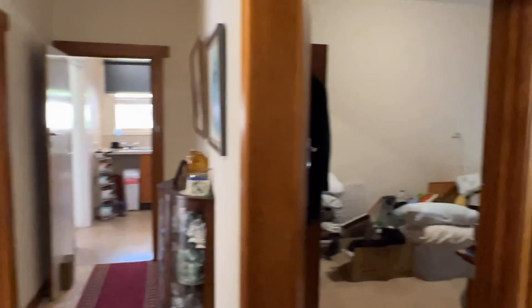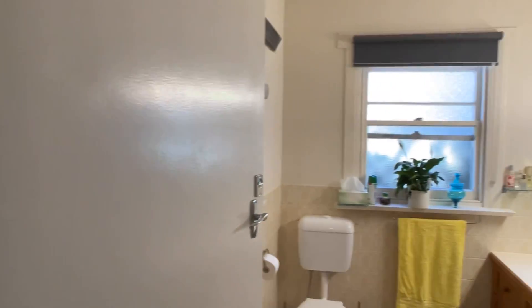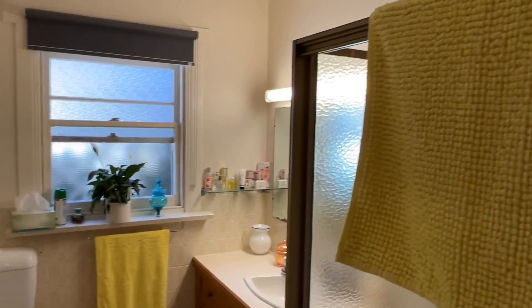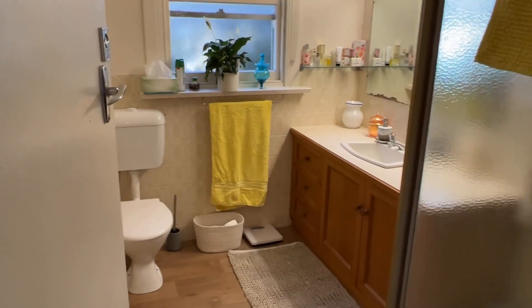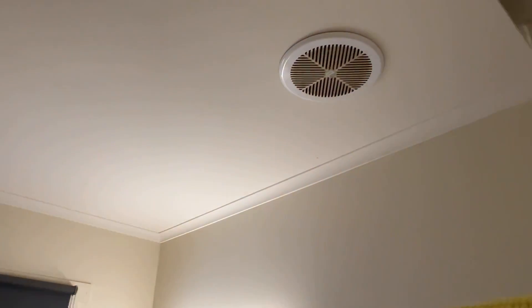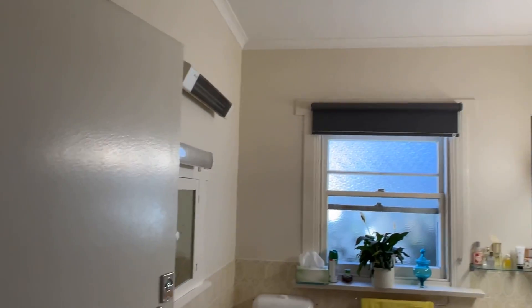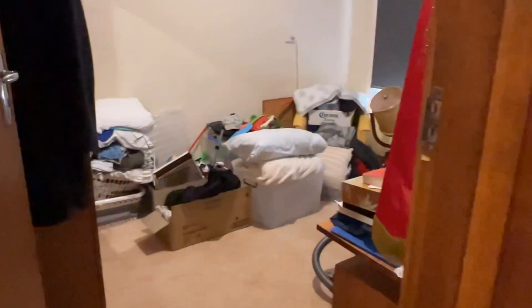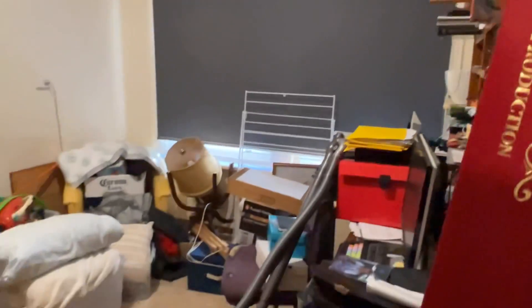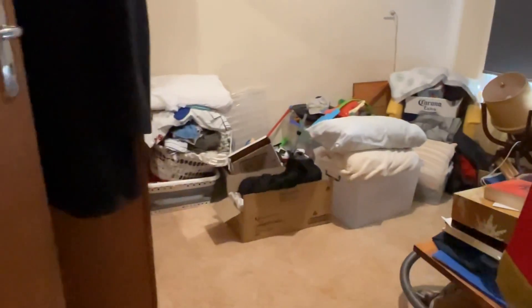We'll go down this side of the house as we go. So the bathroom — very neat and tidy, basic but very neat and tidy. Bedroom two: it's tenanted so there's stuff in there, but you get a feel for it. Good sized room, good space.